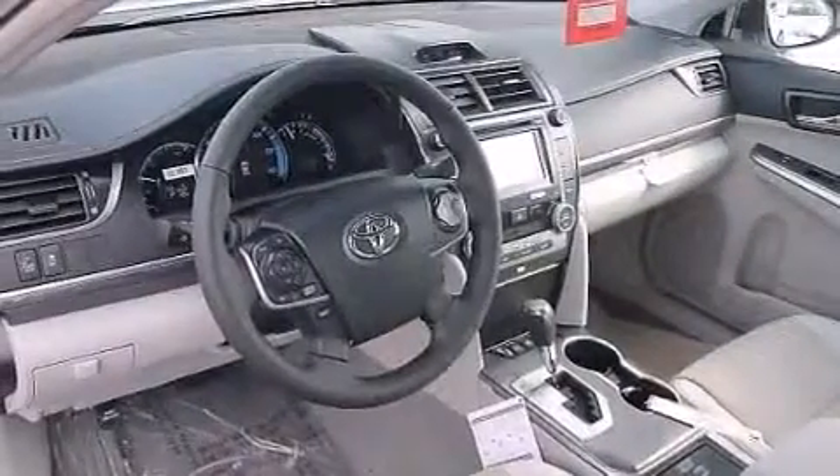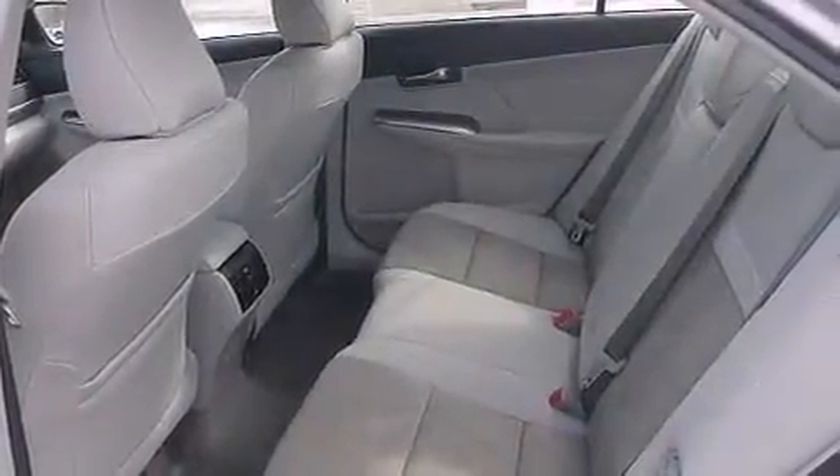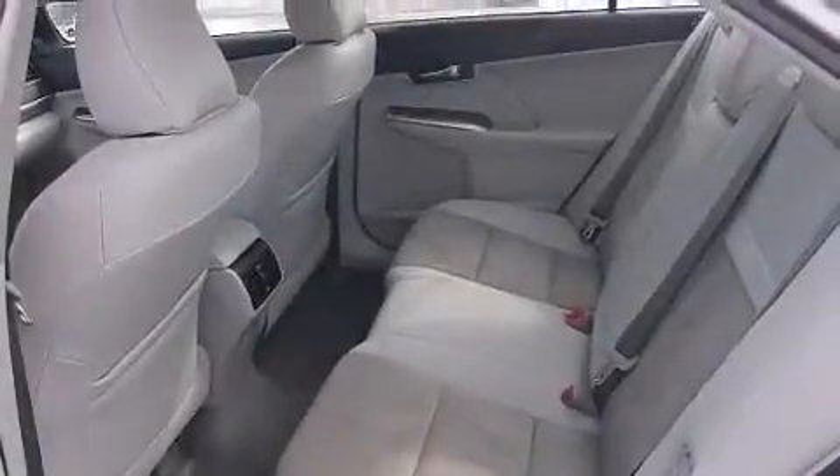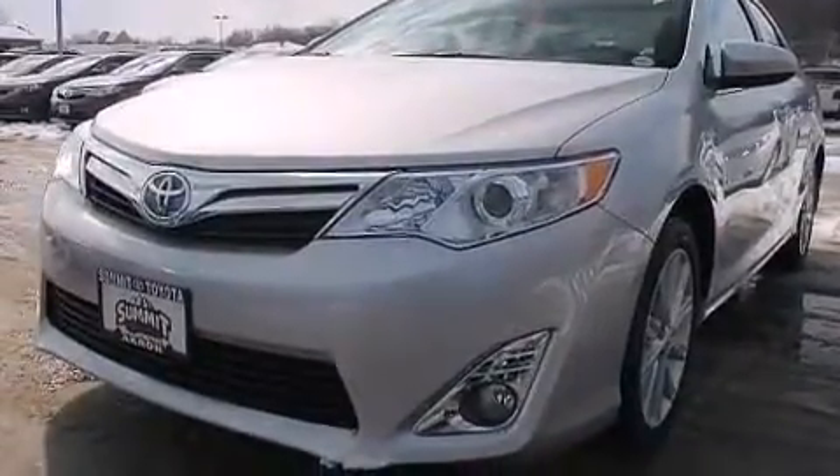The following features are also included: a low-tire pressure indicator, a power driver's seat, cruise control, a CD player, a leather-wrapped steering wheel, rear curtain airbags, rear seat child-proof door locks, air conditioning, a pass-through rear seat, and an auxiliary power outlet.